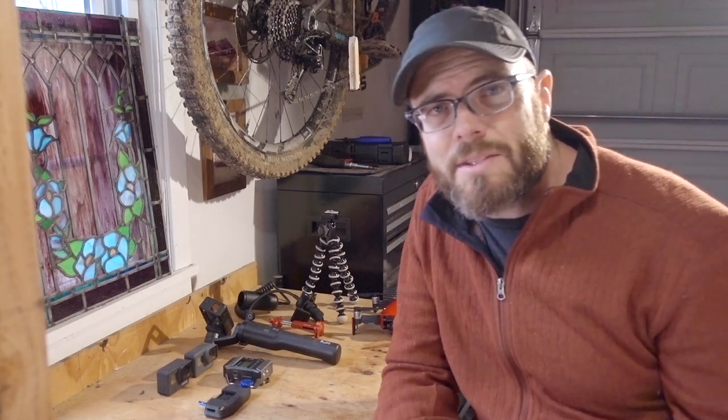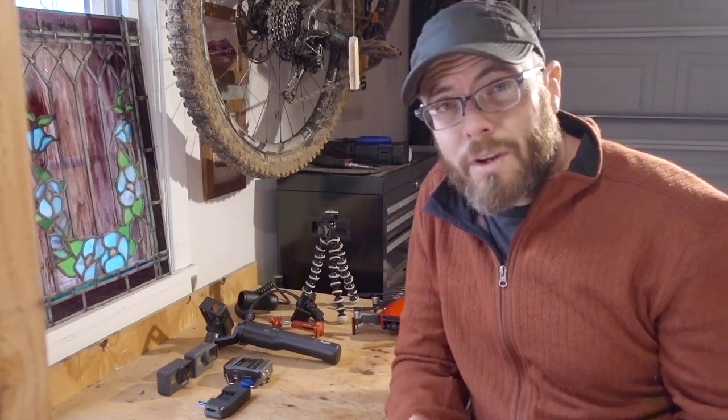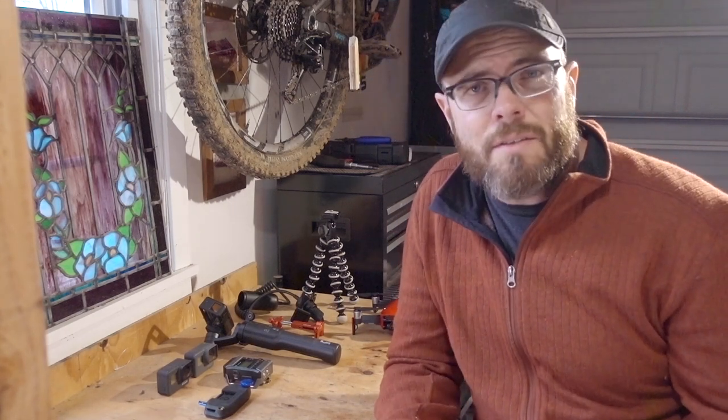To start off, let's break this down into some categories. I will go over cameras, tripods, the stuff I use to hold the cameras, and then the computer hardware.